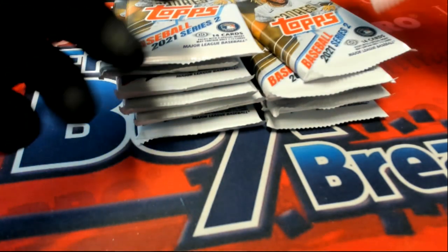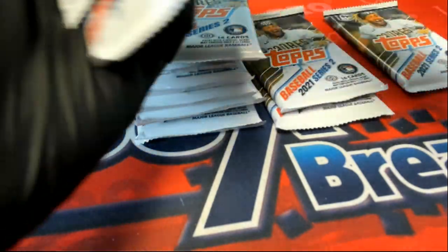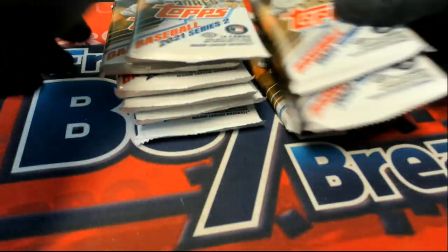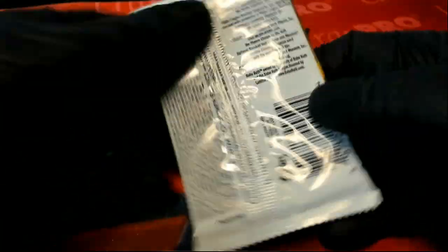So we're going to rip these open — one, two, three, four, five, six, seven, and eight. Let's see what Jordan T can get.